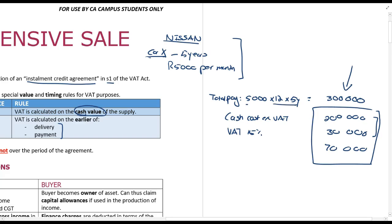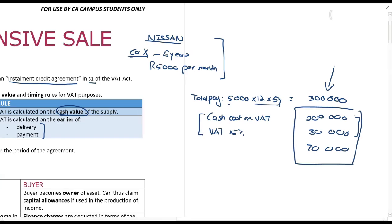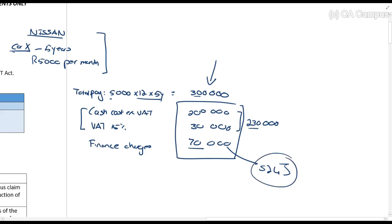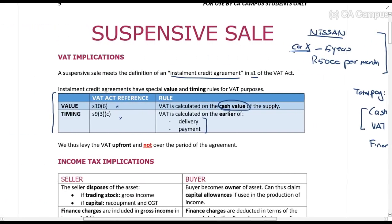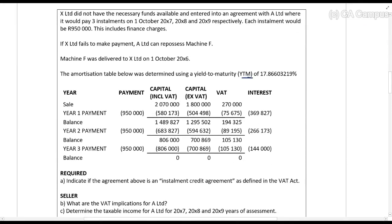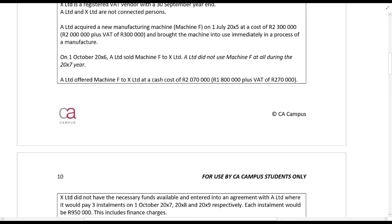If you had gone into the dealership you would have paid two hundred and thirty thousand rands, but you're paying three hundred thousand instead. That seventy thousand difference represents finance charges. These finance charges are calculated in terms of Section 24J, which requires you to use a yield-to-maturity method — essentially an amortization table. This is the same interest calculation you learn in financial accounting for leases, and you can calculate it with a financial calculator.